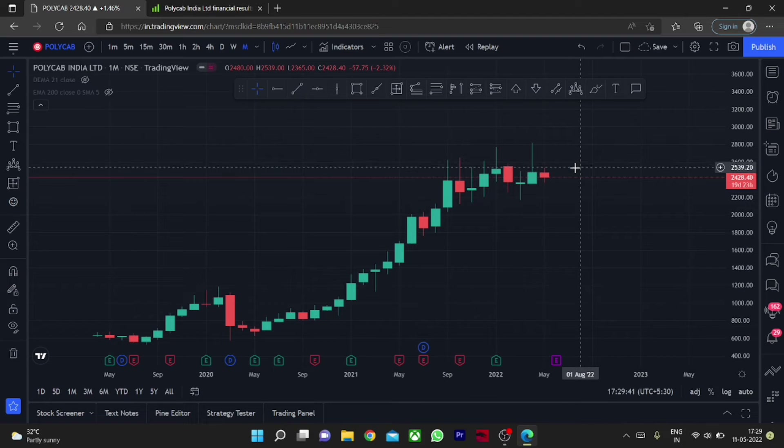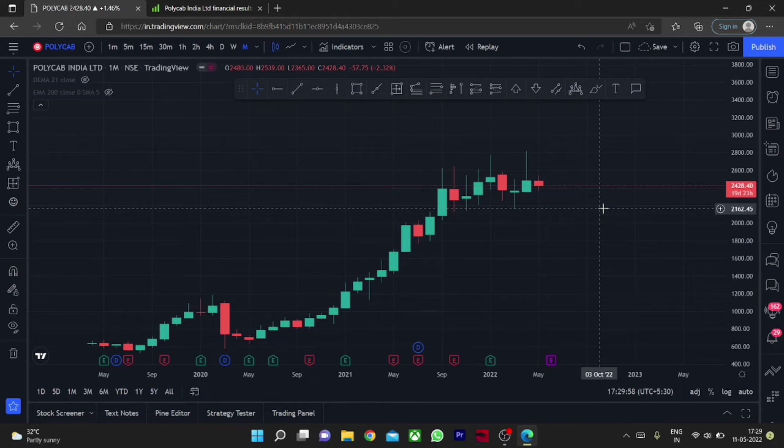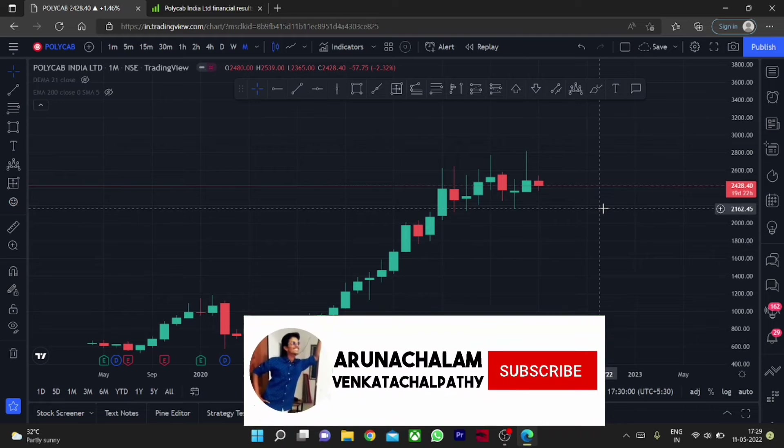A breakdown to the price range of 2000 can be considered a good accumulation zone. One can go long above the price range of 2800 for short term, as that could give a fantastic short-term rally, but the stock is currently sideways and a breakout must happen. Add the stock to your watch list and enter if the stock breaks the price range of 2800.